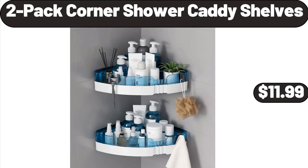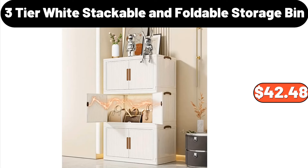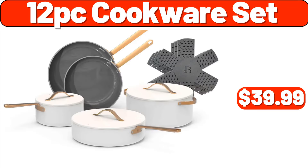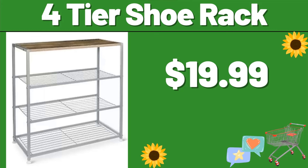2-Pack Corner Shower Caddy Shelves, $11.99. 10-PCS Storage Containers, $8.99. 3-Tier White Stackable and Foldable Storage Bin, $42.48. Stemless Wine Glass Set of 4, $15.99. 12-PC Cookware Set, $39.99. Waterproof Portable Wireless Bluetooth Speaker, $18.99.